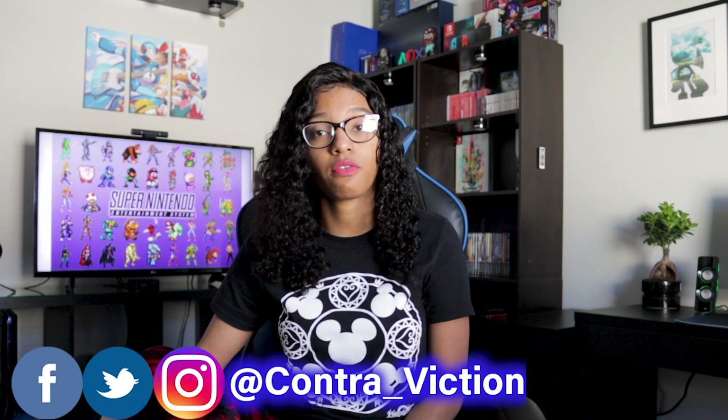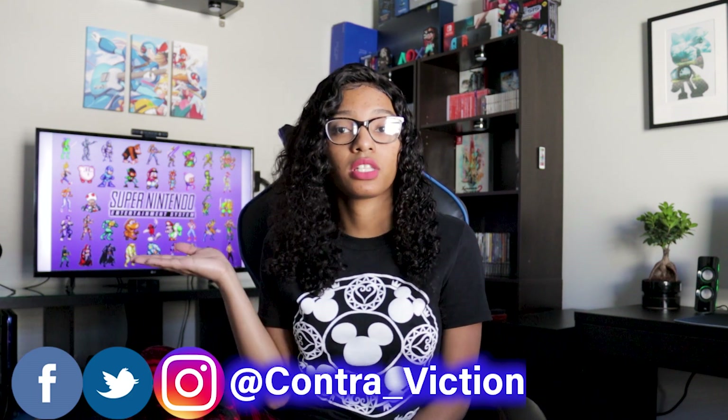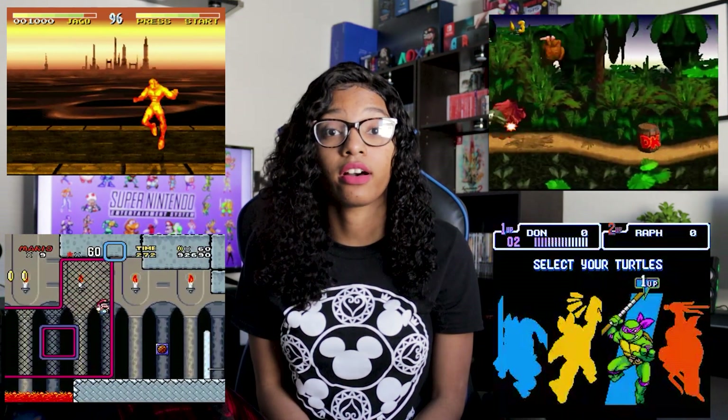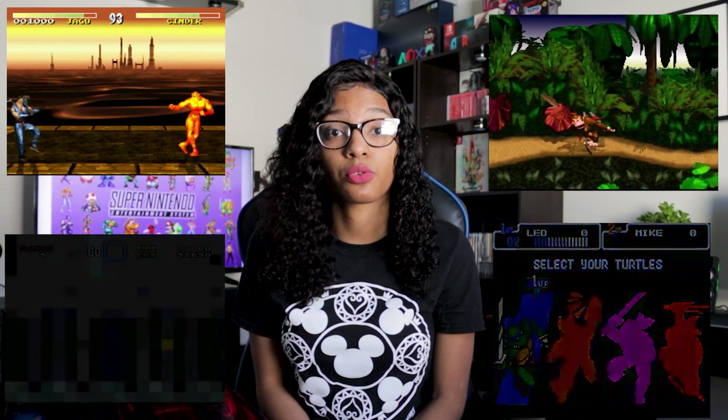And lastly, my favorite part of this video — the Deep Dive. I asked you guys on my Facebook, Twitter, and Instagram what is the first game that comes to mind when you think of the SNES. Here are the five most popular results: Super Mario World, Turtles in Time, Killer Instinct, Donkey Kong Country, and Super Metroid.